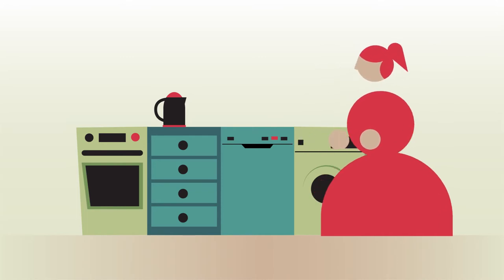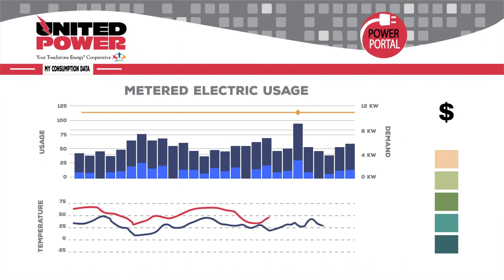To lower that rate, you'll need to stagger your energy usage. The Power Portal will show your energy consumption trends. Use it as a tool to figure out when your demand is peaking, so you can create a better plan to stagger your usage and lower your rate.